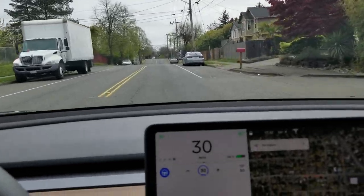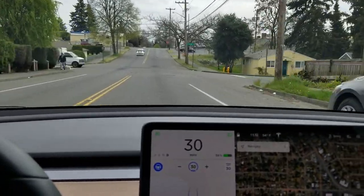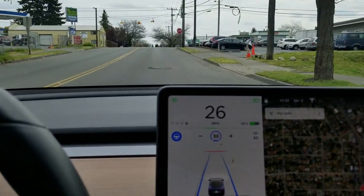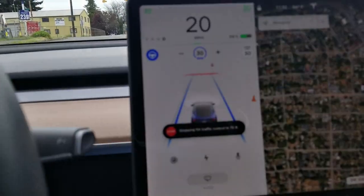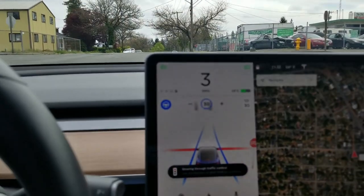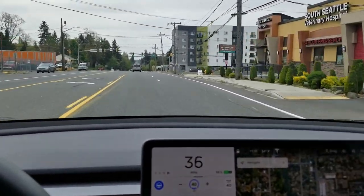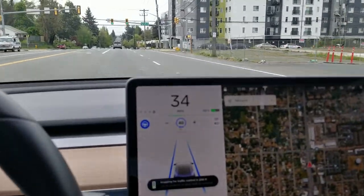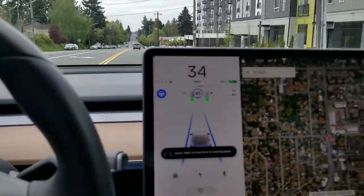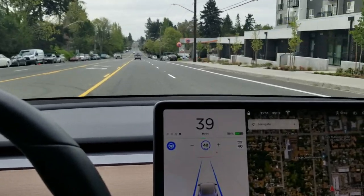What this new feature does is, when in cruise control or autopilot, it will automatically stop for stop signs or traffic lights. Since it's in beta, it will start to come to a stop for every light — not just red or green lights — so when that happens you just have to give it a little acceleration to go through the light.